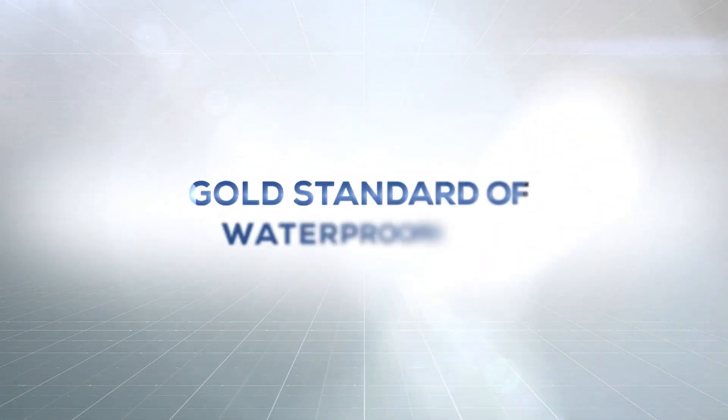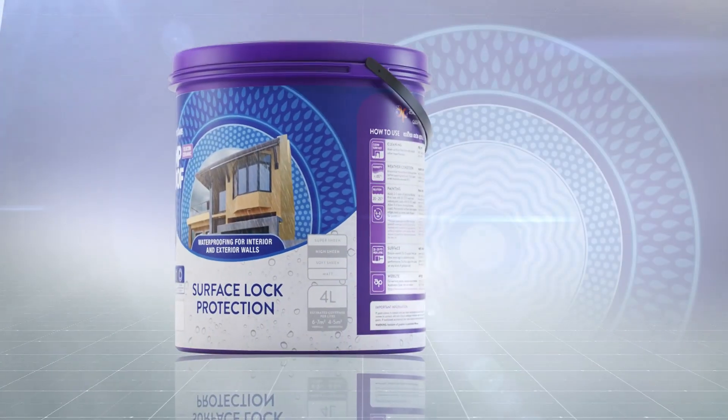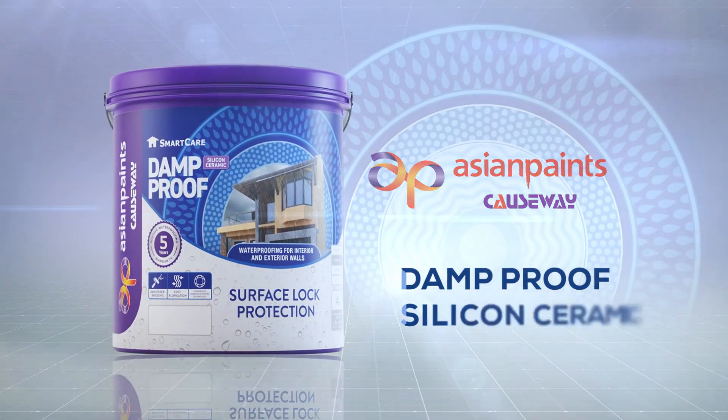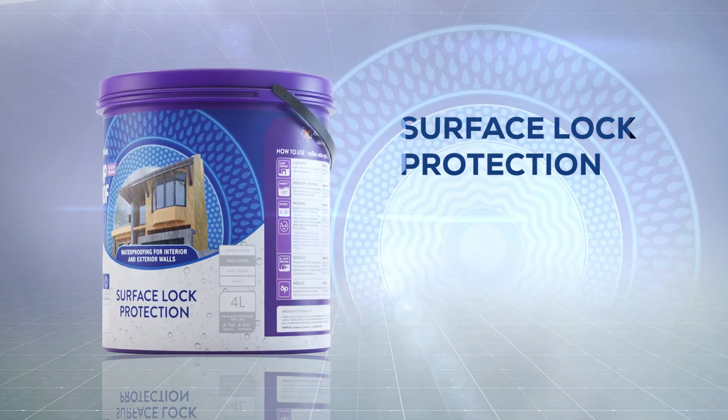Cutting-edge technology meets inspiring elegance with SmartCare Damp-Proof Silicon Ceramic from Asian Paints Causeway. It features a unique combination of flexibility, toughness, and strong bonding.